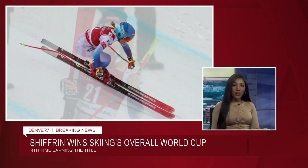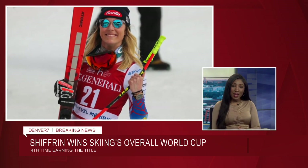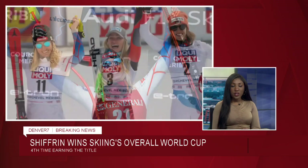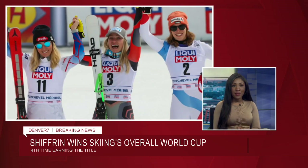Breaking overnight — Mikaela Shiffrin is taking skiing's overall World Cup title for the fourth time. It's a much-needed win for the Colorado native after failing to medal at the Winter Olympics in Beijing last month.